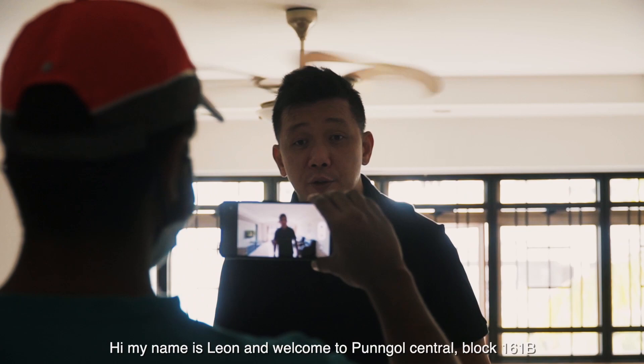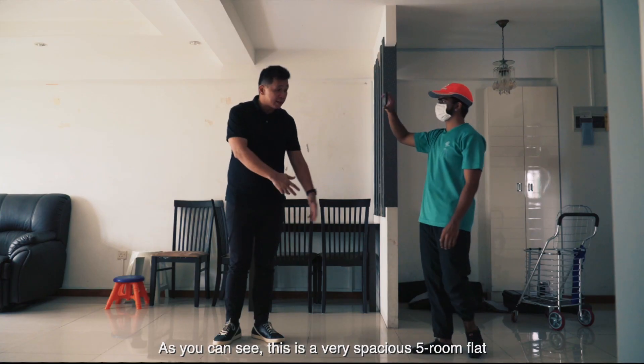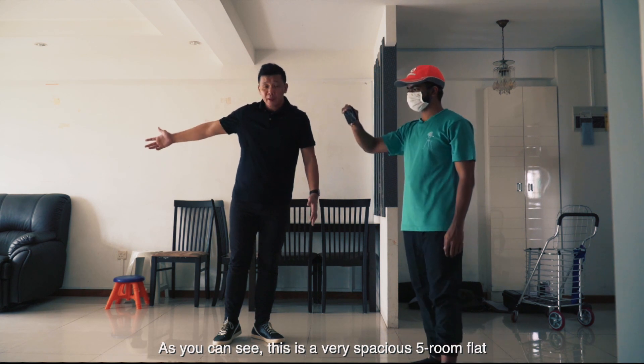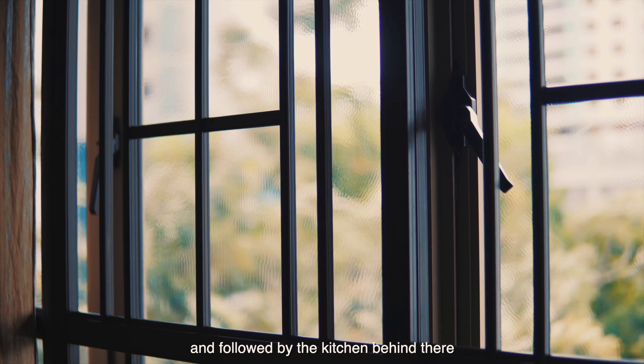Hi, my name is Leon and welcome to Tombo Central, Log 161B. This is a five-room flat. As you can see, this is a very spacious five-room flat. We're introduced by a living-dining area, followed by the kitchen behind there.